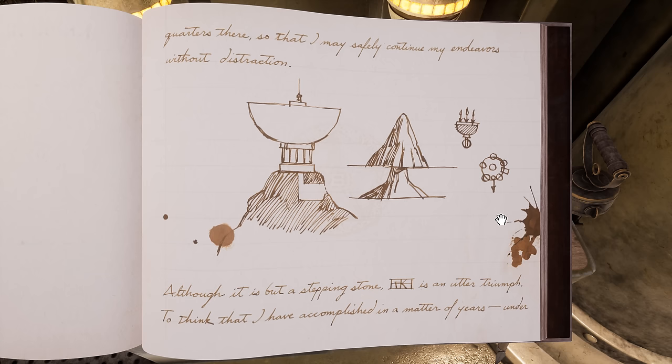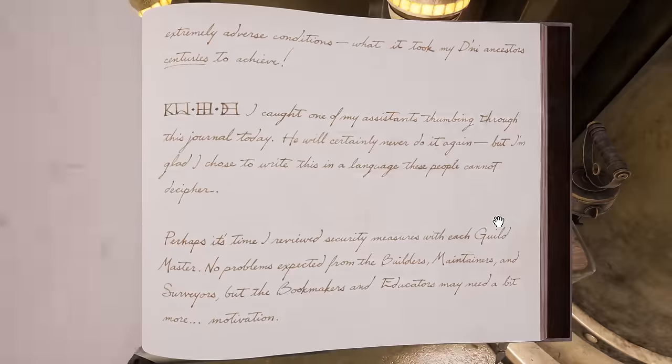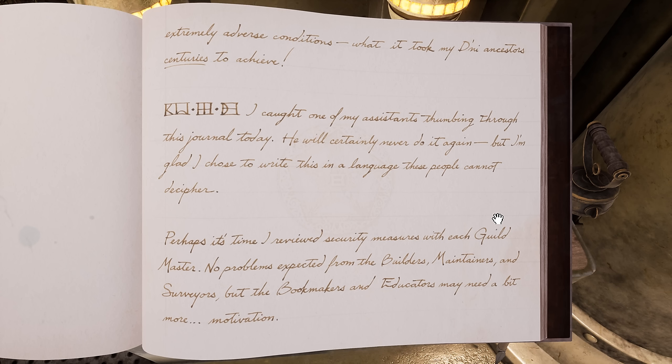"Although it is but a stepping stone, 233 is an utter triumph. To think that I have accomplished in a matter of years, under extremely adverse conditions, what it took my D'ni ancestors centuries to achieve." Yeah, they did it from nothing — you just had to try and remember what you'd already read about. Don't feel like that's quite the same kind of accomplishment.